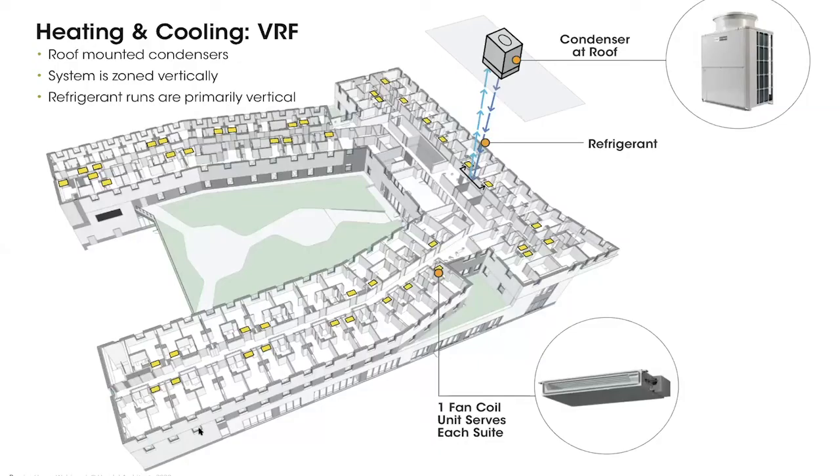For the UTSC mechanical systems, we're using a VRF — variable refrigerant flow — system, whose main components are condensers and fan coil units connected by refrigerant. The condenser sits in an outdoor space. Unlike the Cornell project where condensers were on balconies of a 26-story building, this nine-story building makes it easy — condensers sit on the roof, refrigerant drops down to serve two fan coil units mounted in the ceiling, then runs straight back up. Very minimal refrigerant runs, very cost efficient.